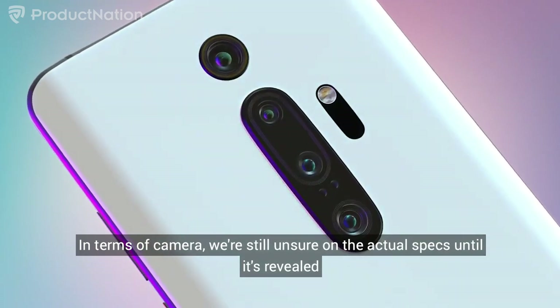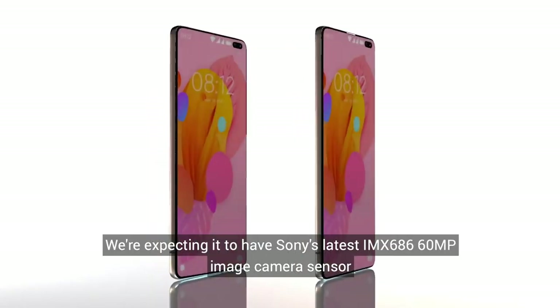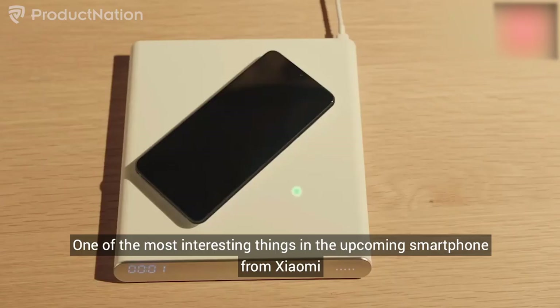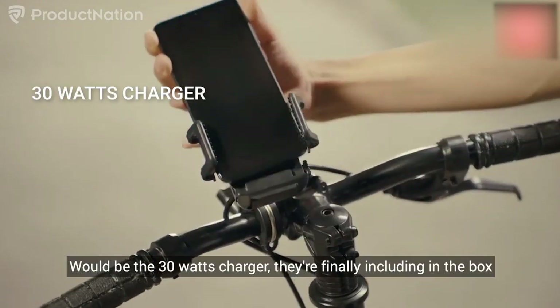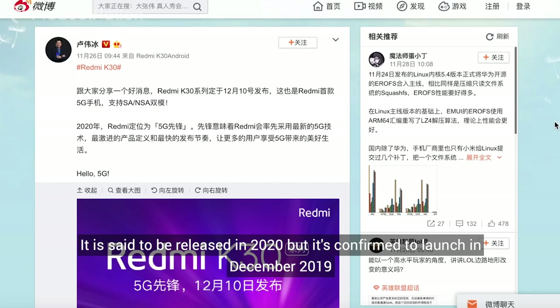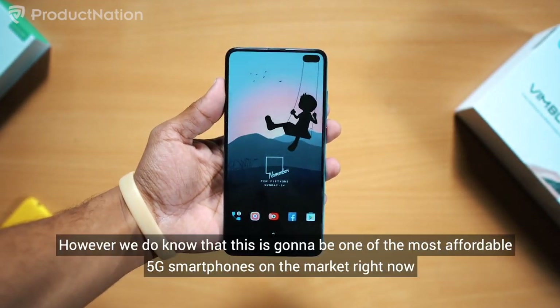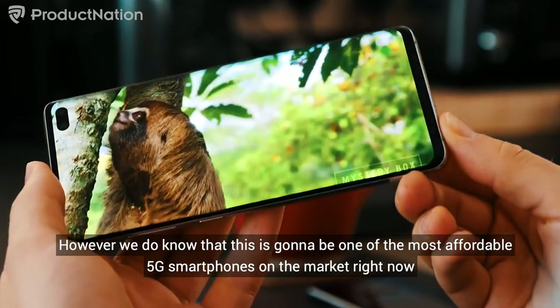In terms of the camera, we're still unsure on the actual specs until it's revealed, but according to some sources we're expecting it to have Sony's latest IMX686 60MP image camera sensor. One of the most interesting things in the upcoming smartphone from Xiaomi would be the 30W charger they're finally including in the box, rather than requiring you to purchase it separately. It is set to be released in 2020 but is confirmed to launch in December 2019 according to the Redmi GM. In terms of pricing, we're still unsure on the official price, however we do know this is going to be one of the most affordable 5G smartphones on the market.